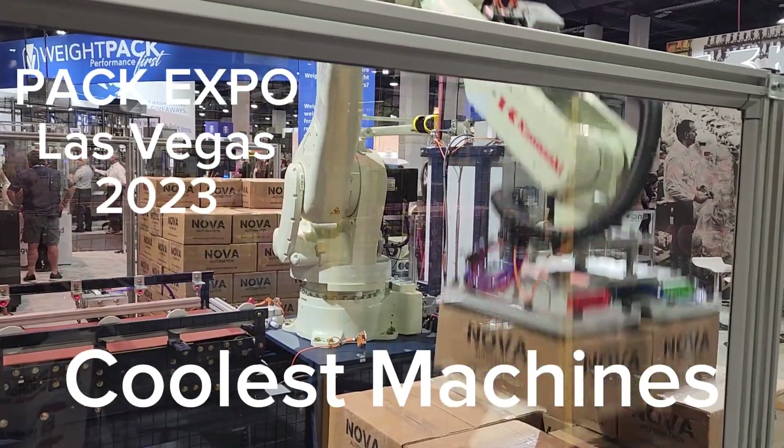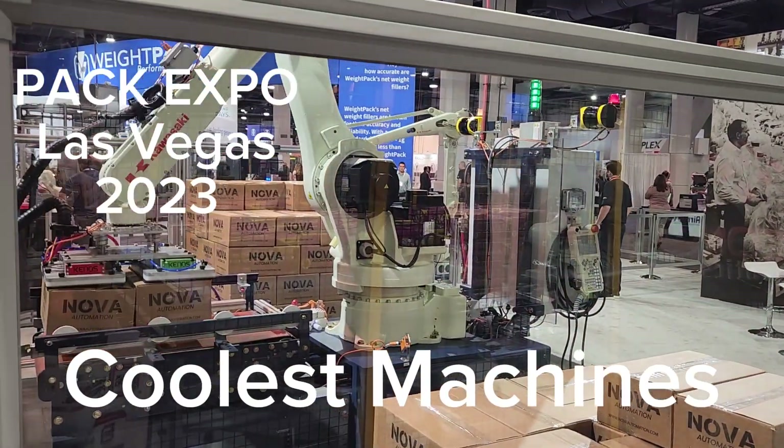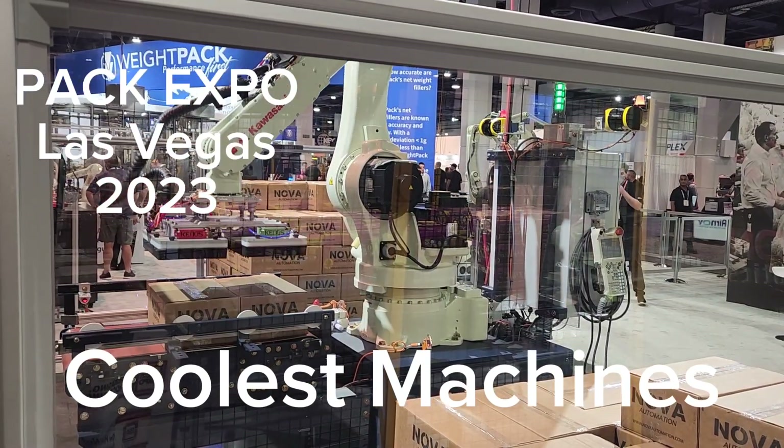Alright, this is Las Vegas Pack Expo 2023. Here are some of the coolest machines seen at the Pack Expo.